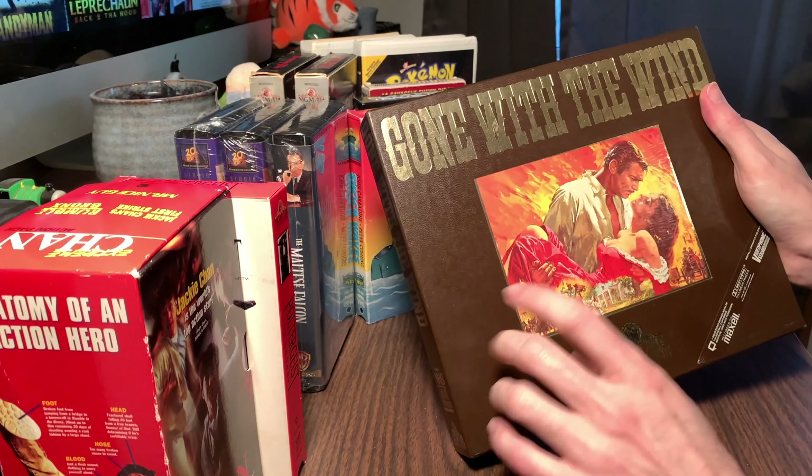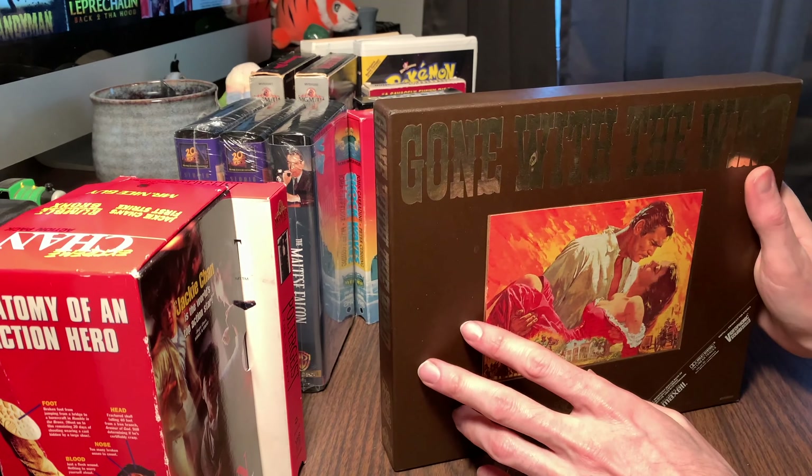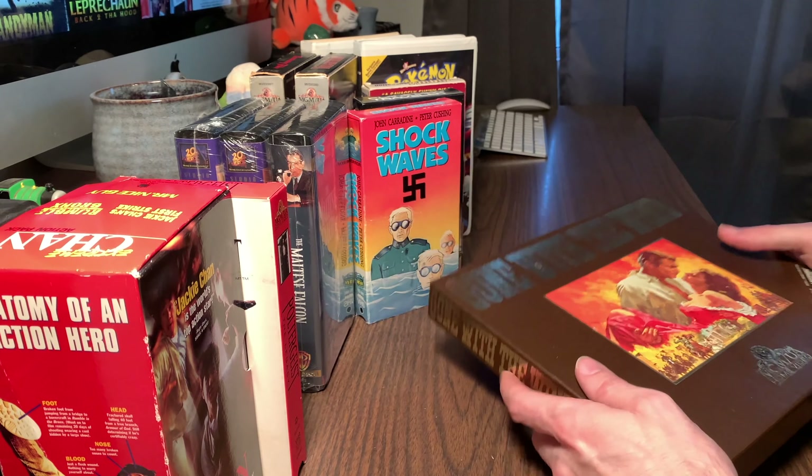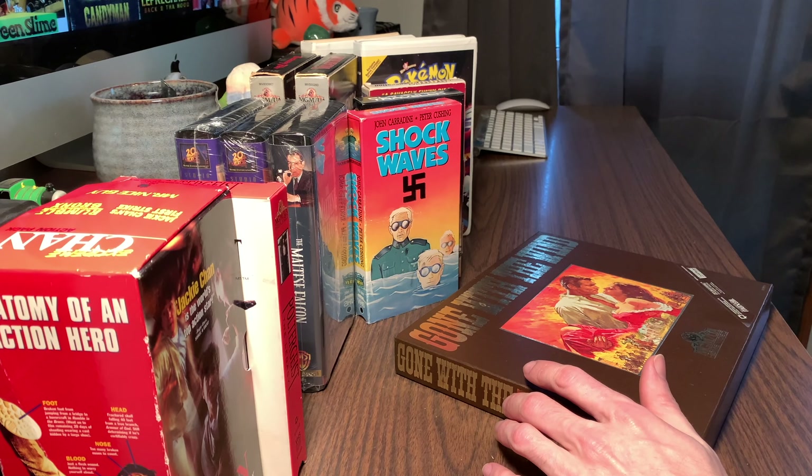That was my haul this week. This one I think only cost two dollars - maybe five bucks at most. So that was the VHS haul for this week. Like I said, maybe we'll go in depth on some of these.